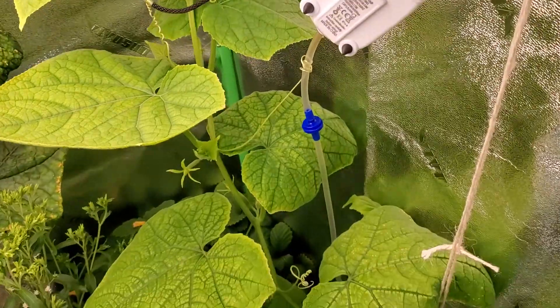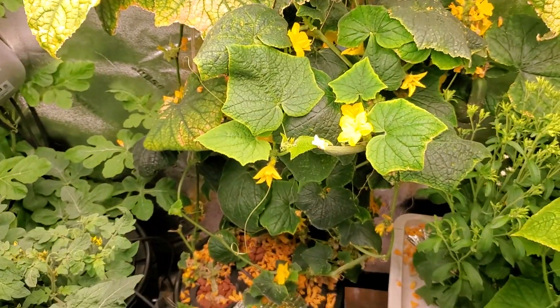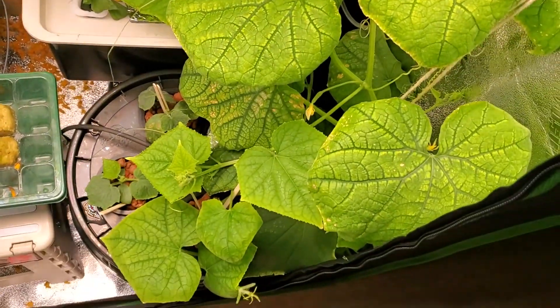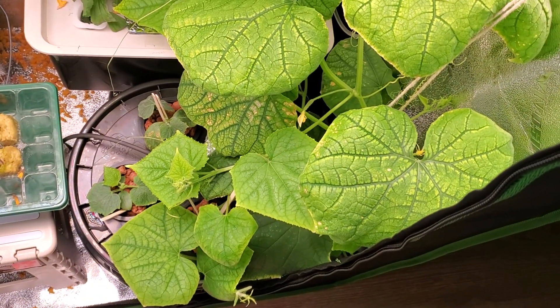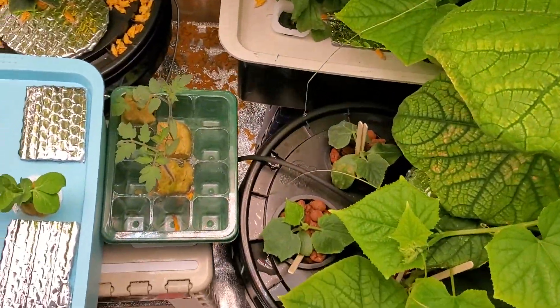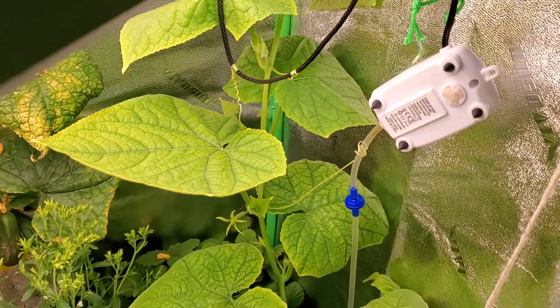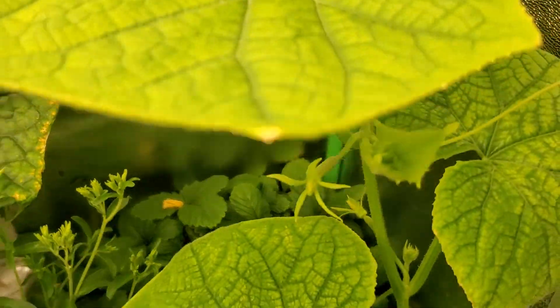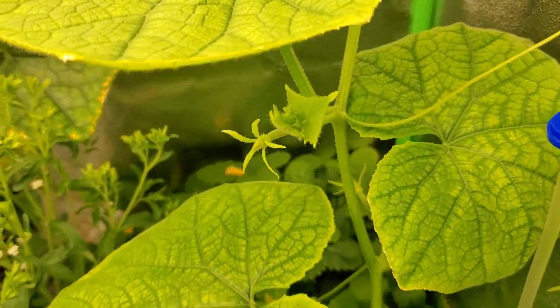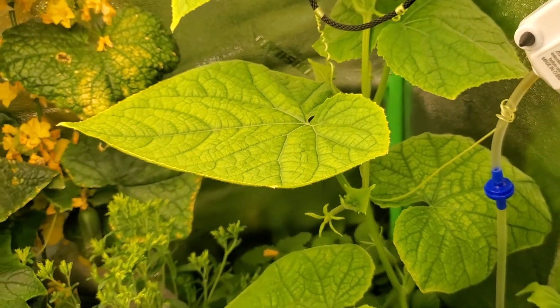This is a lesson learned from the last time I did cucumbers. I was never supposed to let it get this tall, and it's crazy — this thing overnight just literally blew up. Maybe it appreciated its extra buddies in there, but I'm going to have to cut it back, even though I hate the idea of losing cucumbers. You can see cucumbers right there.